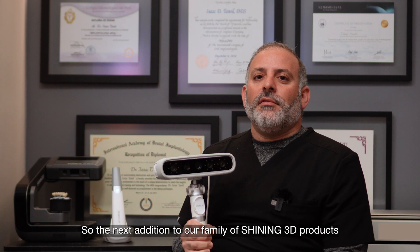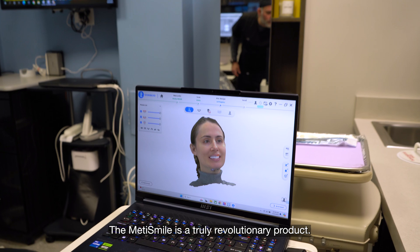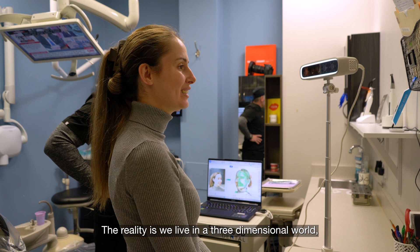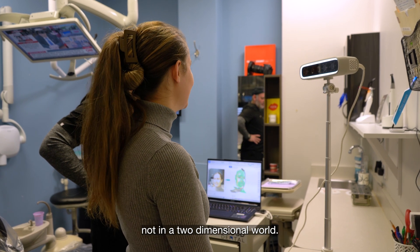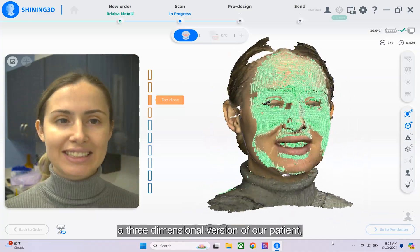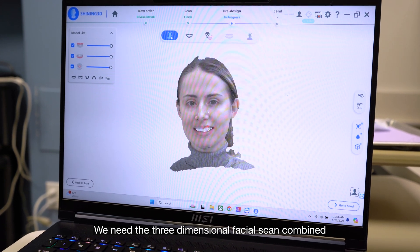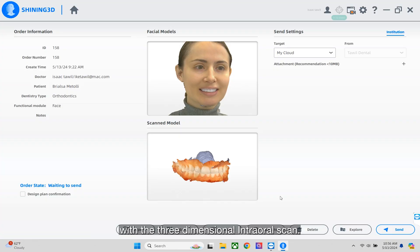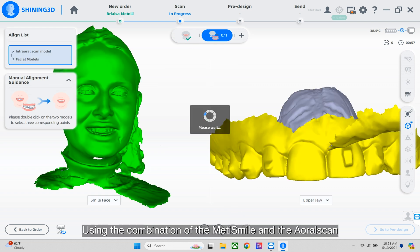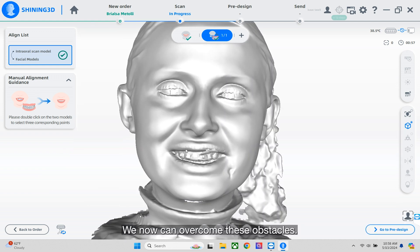The next addition to our family of Shining 3D products was the MediSmile. The MediSmile is a truly revolutionary product. Why would you want a facial scanner? The reality is we live in a three-dimensional world. To make a true dental avatar — a three-dimensional version of our patient — we need to combine products. We need the three-dimensional facial scan combined with the three-dimensional intraoral scan. Now our laboratory has everything they need to help us in our design. Using the combination of the MediSmile and the Aoral Scan, we can now overcome these obstacles.